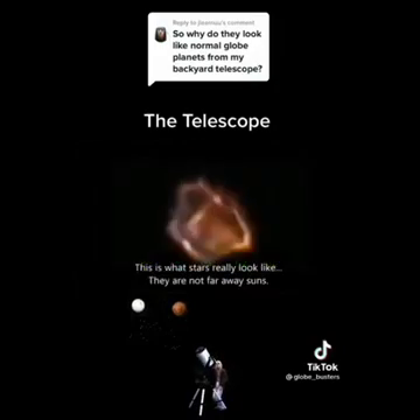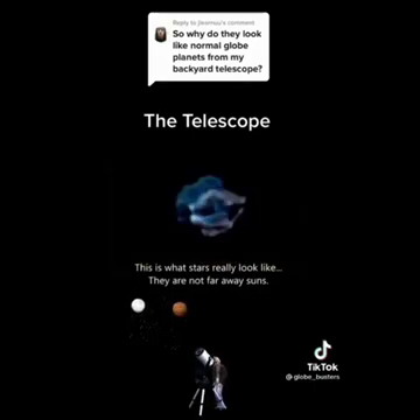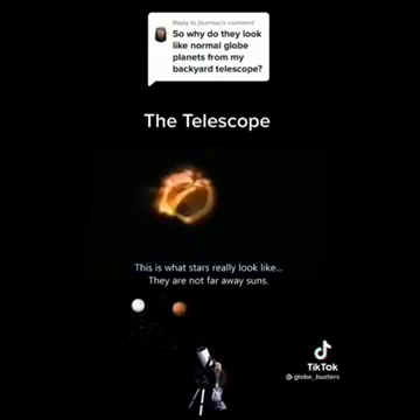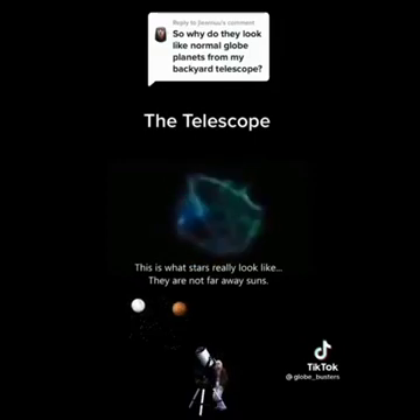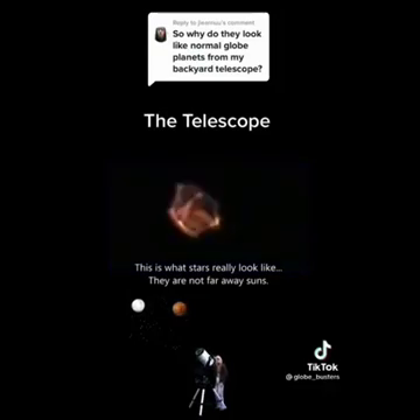Of course, there are going to be people in the comments saying stars look like this because they are so far away. And you should be asking them: how the hell would you know? If they're so far away and nobody can reach them — they're light years and galaxies away — how would you know? That would then be pseudoscience. That would be you speculating, because that would then be a claim that cannot be tested.